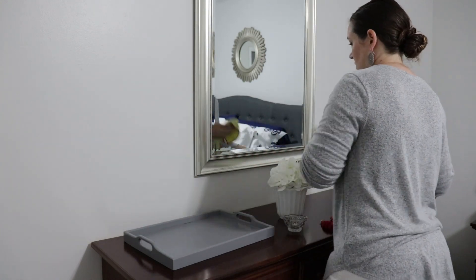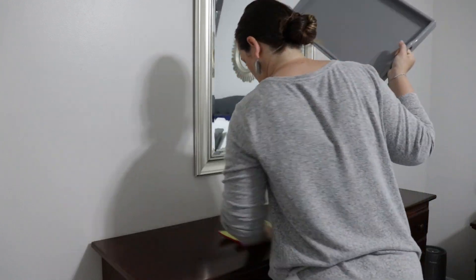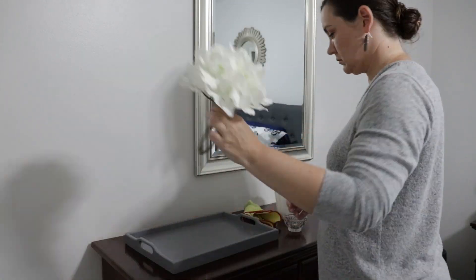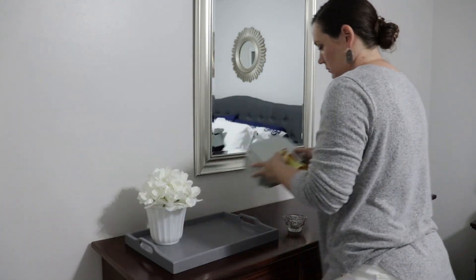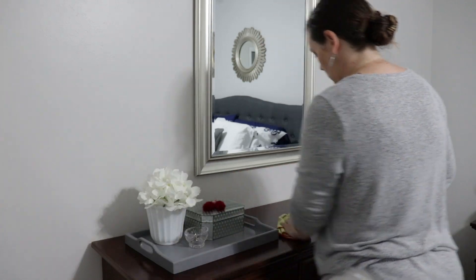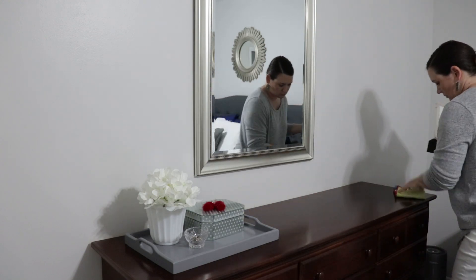Now I'm going to work on my master bedroom. I'm just going to dust in here, then vacuum and mop, and then move on to my master bathroom. It was super nice that because everything is tidy, all I had to do this morning is actually clean — I wasn't having to walk around picking things up and putting them away. I try really hard to put things away as I go. It doesn't always happen, but I do try really hard to do that, especially when I know I really need to clean.